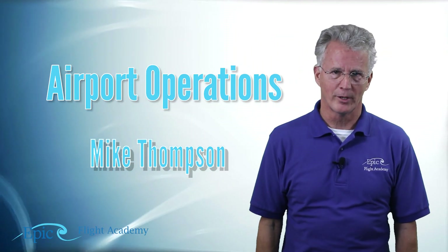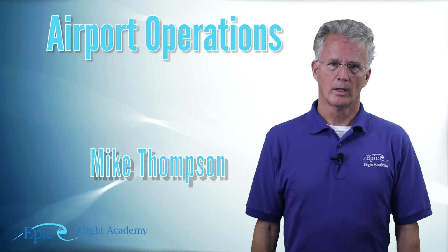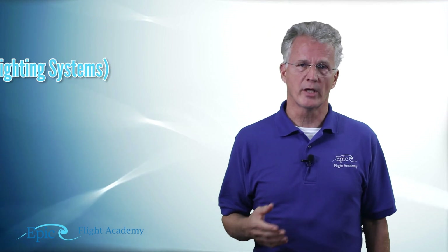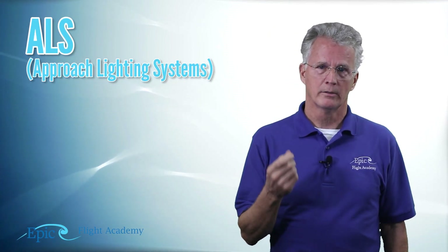Welcome back to Airport Operations. Now let's talk about airport lighting. An important part of airport lighting is flying into the runway at night. How do you find it? You can't just fly around with a flashlight — it has to be pretty bright and that's not very effective or safe. Instead, runways have lighting systems, and we refer to these as ALS — approach lighting systems.